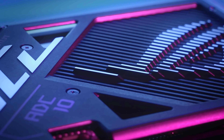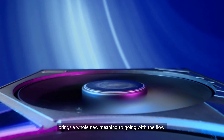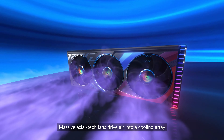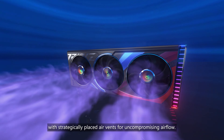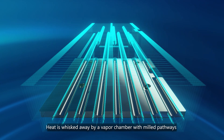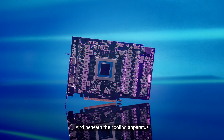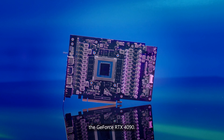Built to break boundaries, the ROG Strix GeForce RTX 4090 brings a whole new meaning to going with the flow. Massive axial tech fans drive air into a cooling array with strategically placed air vents for uncompromising airflow. Heat is whisked away by a vapor chamber with milled pathways that allows heat pipes to be placed without being pressed flat. And beneath the cooling apparatus is NVIDIA's most powerful GPU yet, the GeForce RTX 4090.